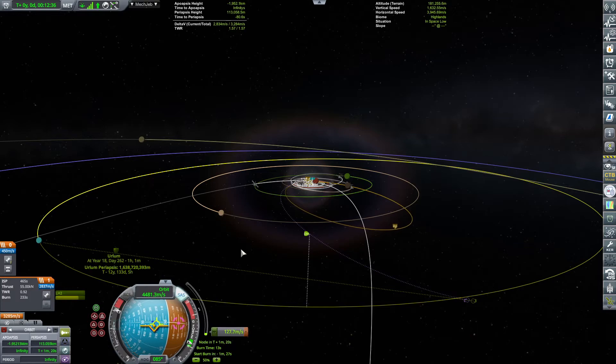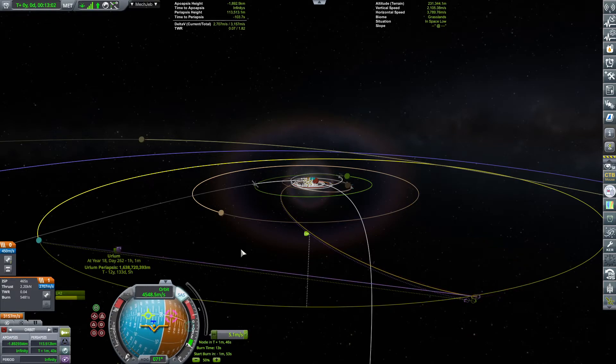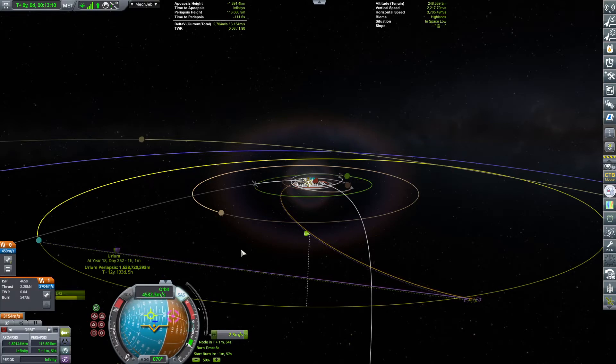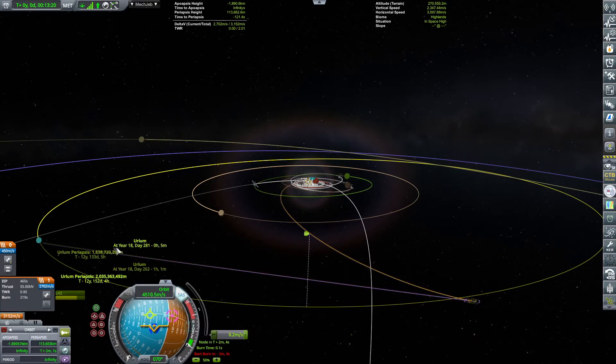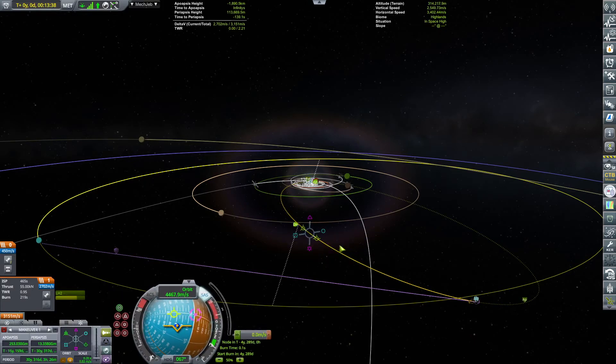It's probably going to take years to get there. It's going to take us T-minus 12 years and 133 days to reach Urlum. I remember the Plock mission — we were going to Plock and it said it would take 39 years. So after 39 years you have to wake up and say, 'Today's the day we're passing by Plock!' It's sort of like keeping up with Voyager 1 and Voyager 2.